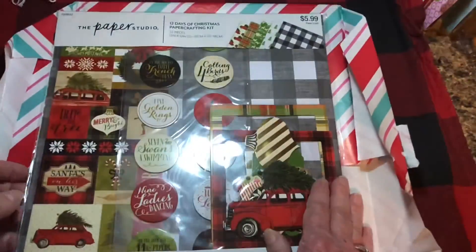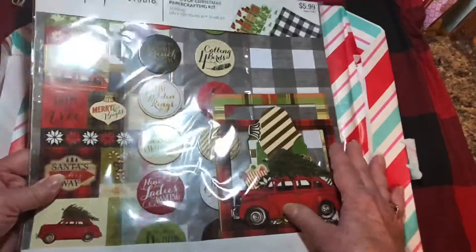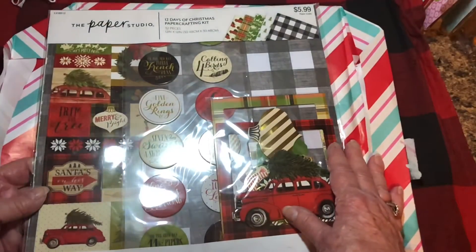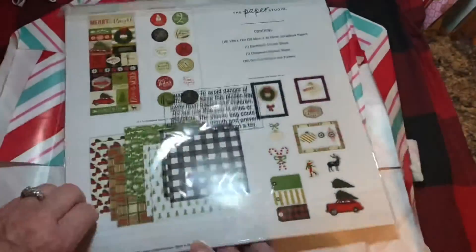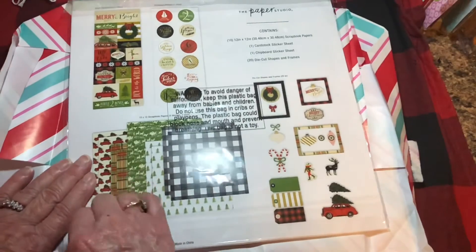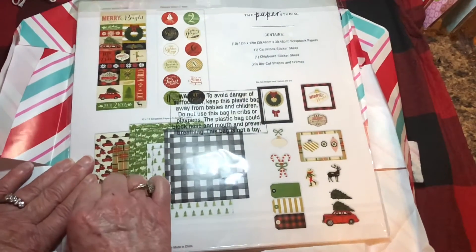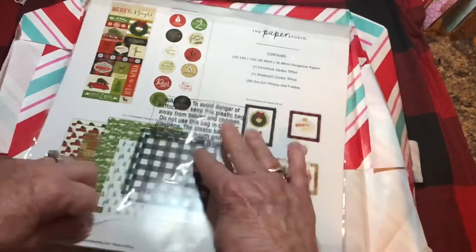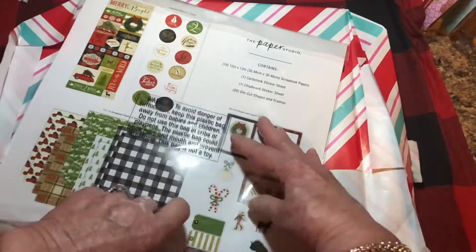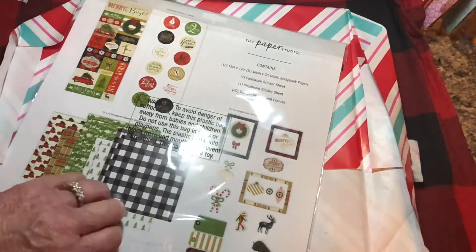Look at this — isn't this lovely? It's the Paper Studio 12 Days of Christmas Paper Crafting Kit. It's lovely. I'm going to open it up to share with you a little bit better without the glare what we actually received. I will definitely be working with this in the next few days.